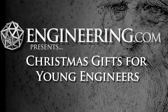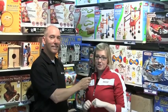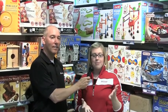Hi, I'm John Hayes from Engineering.com, here today at Mastermind Toys with Lisa Thiessen. Lisa, what are the great toys for engineering brains this year? We've got a ton of great toys in this year, and probably the best way to start for young engineers is in the construction section.